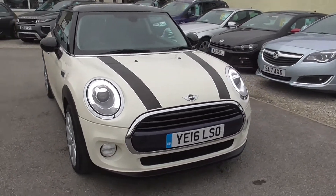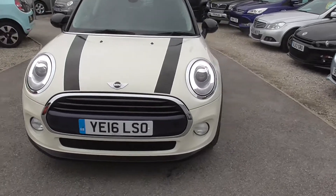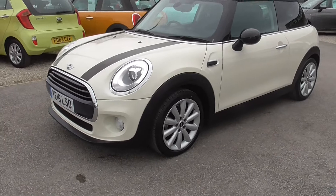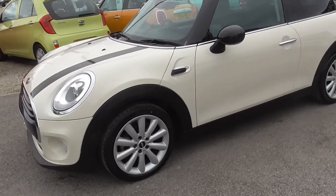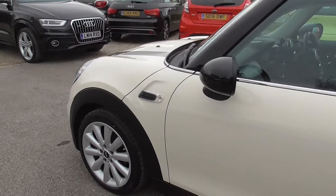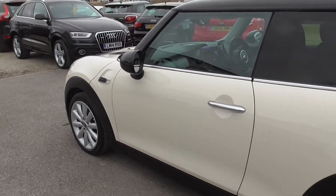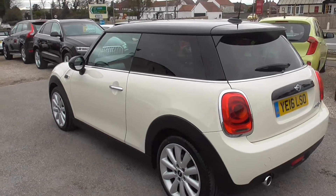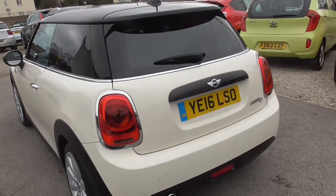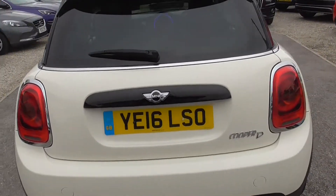Here we have the Mini Cooper diesel automatic. Bought this out to sit in the main dealer group who have taken it in part exchange. Very tidy car.